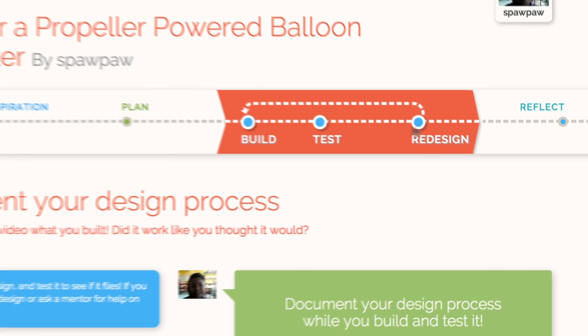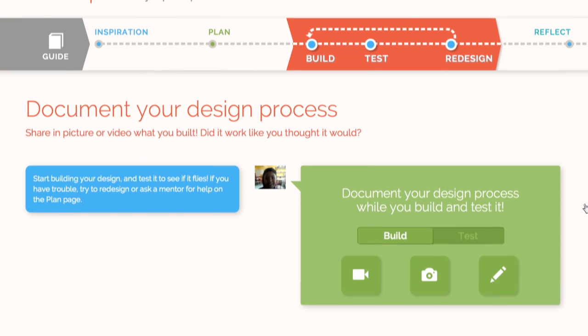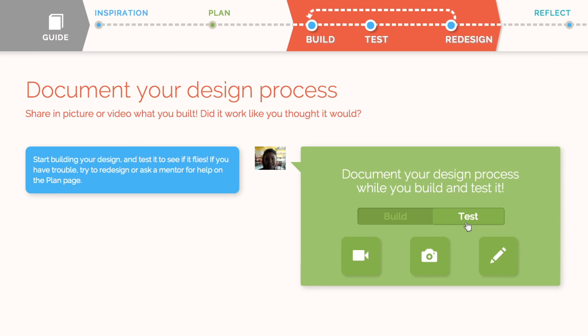Time to put the plan into action. Here they can document the steps while building and testing.